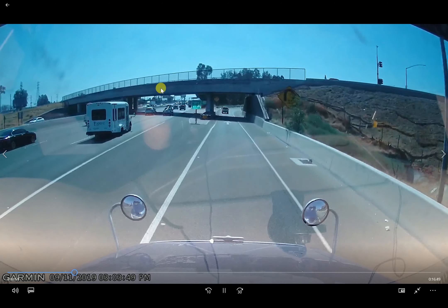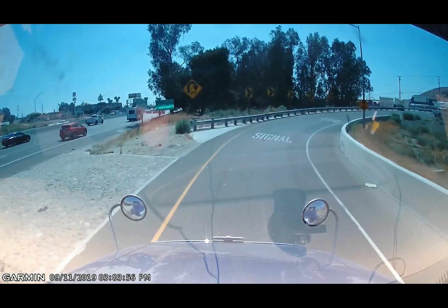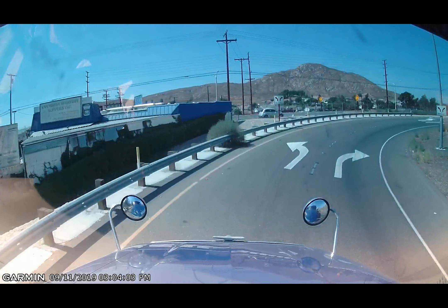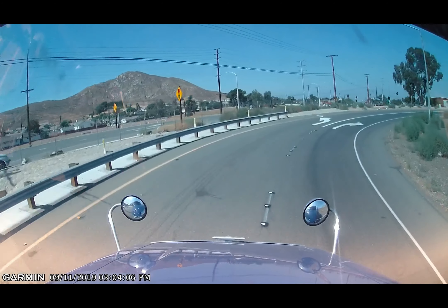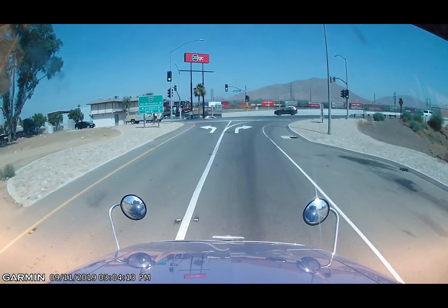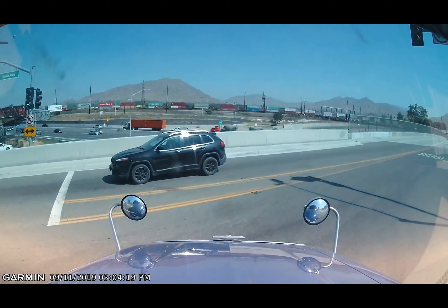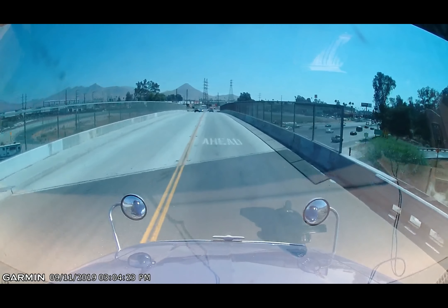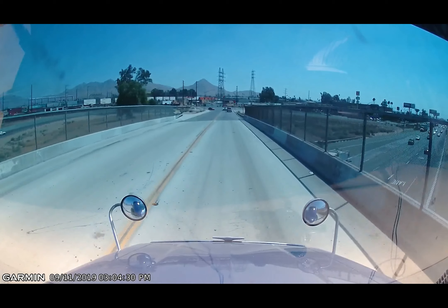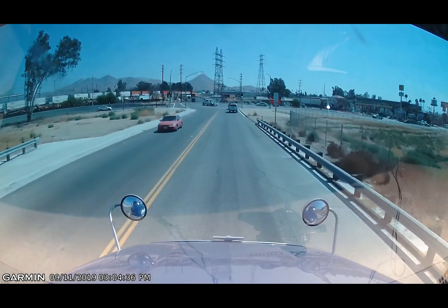Here's the Iowa Avenue exit — it's a cloverleaf off-ramp so we need to make a right turn and cross over the freeway. I'm trying to keep my tandems in the right turn lane and not on the shoulder. I straddle the line because you don't know what kind of debris is in the shoulder where traffic doesn't normally travel. I don't want to pick up stuff that could cause me to need a tire repair.